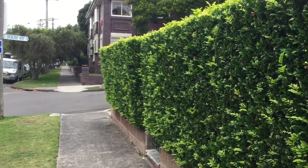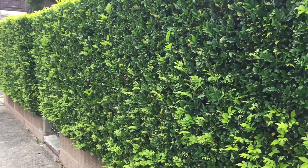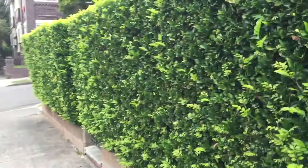This one's about two and a half meters high and it's perfect. You can't see in the front of the house. Gives you total privacy and it's trimmed like a box.